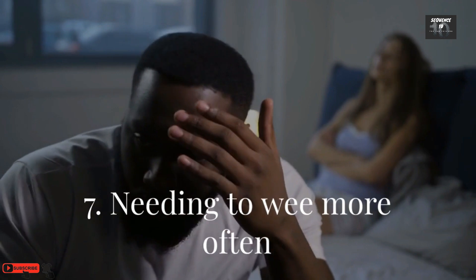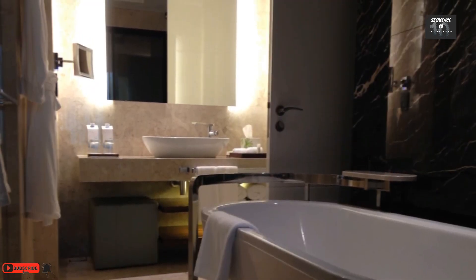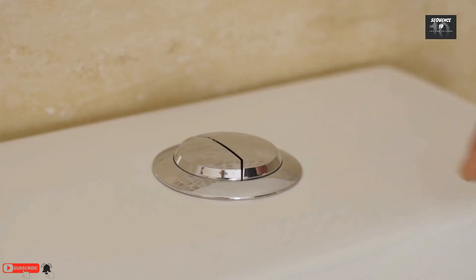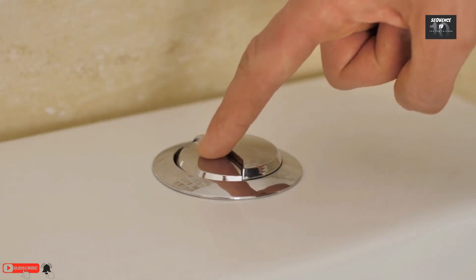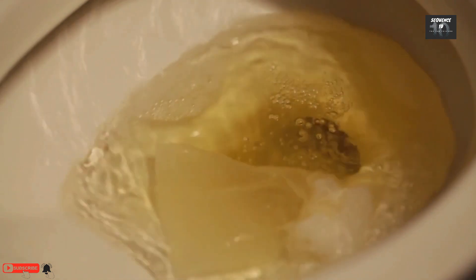Number 7: Needing to wee more often. Healthy kidneys filter your blood and pass waste out in your urine. But when the kidneys are damaged, they may make wee that contains mostly water with few waste products. That means you may end up needing to go to the toilet more often, especially at night.